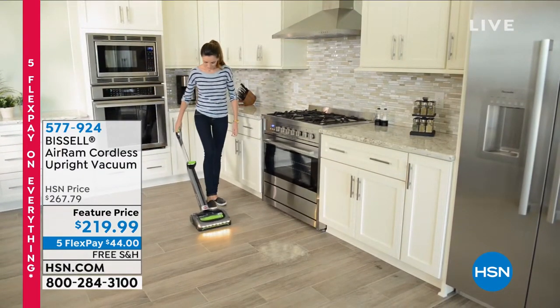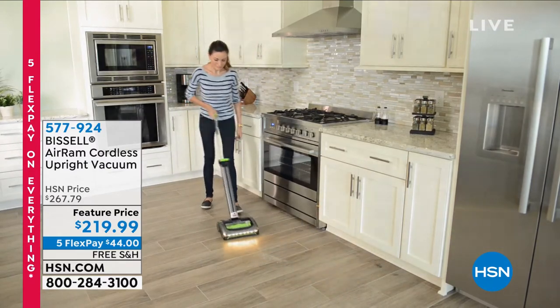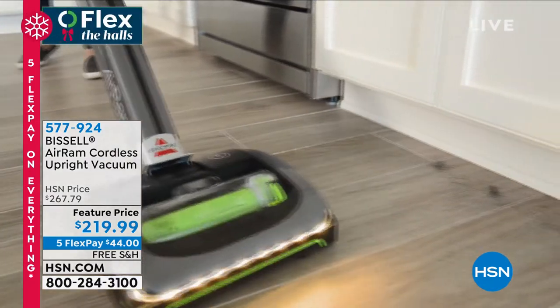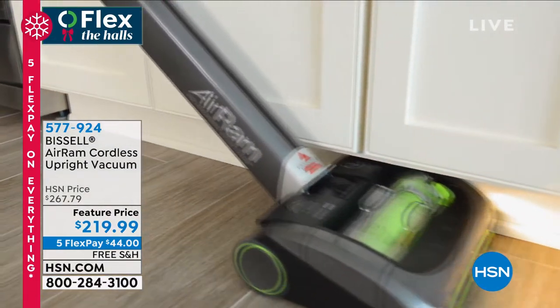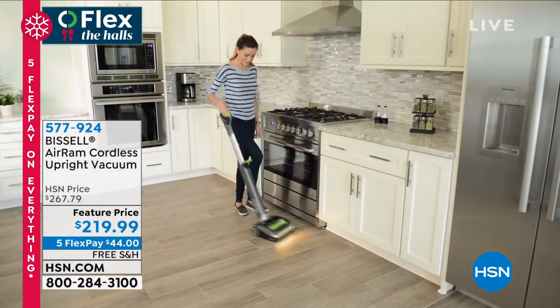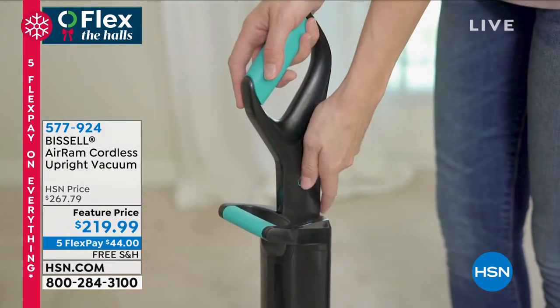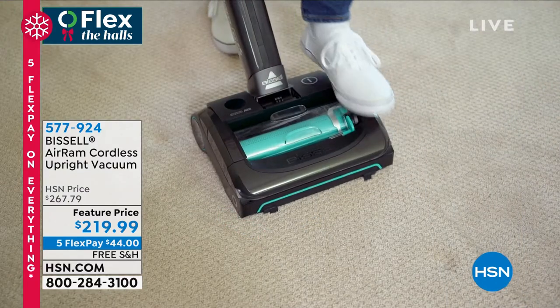What's great about this: it is $48 off today. We have 5 Flex, so that means you spread your payments out over five months so that your first payment is just $44. It is free shipping, and this works on all of your hardwood floors, your laminate, your vinyl, your shag carpet, your Berber carpet.